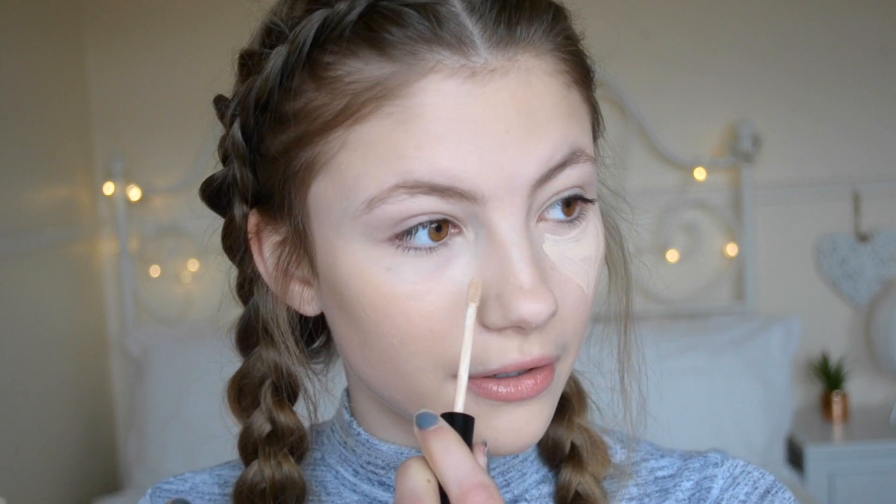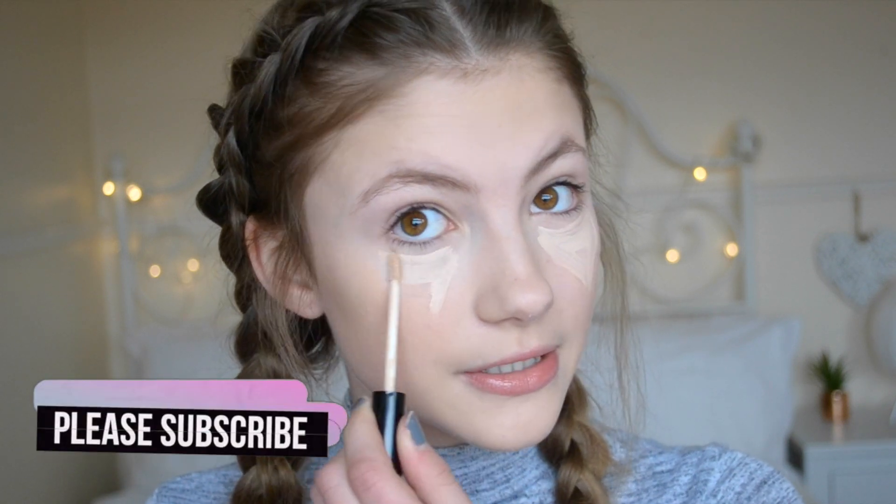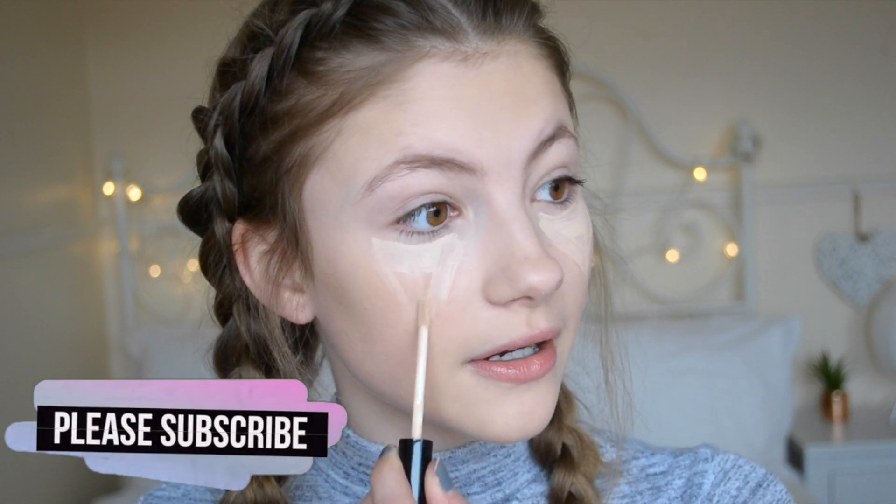Now going into concealer — I am in love with the Collection Lasting Perfection Concealer. I've always used the Rimmel Wake Me Up Concealer, but that ran out. I was in Boots the other day and heard a lot of people raving about this one on social media. If you get the lighter shade it also acts as a really nice highlight. I just put it under my eyes to get rid of dark circles.